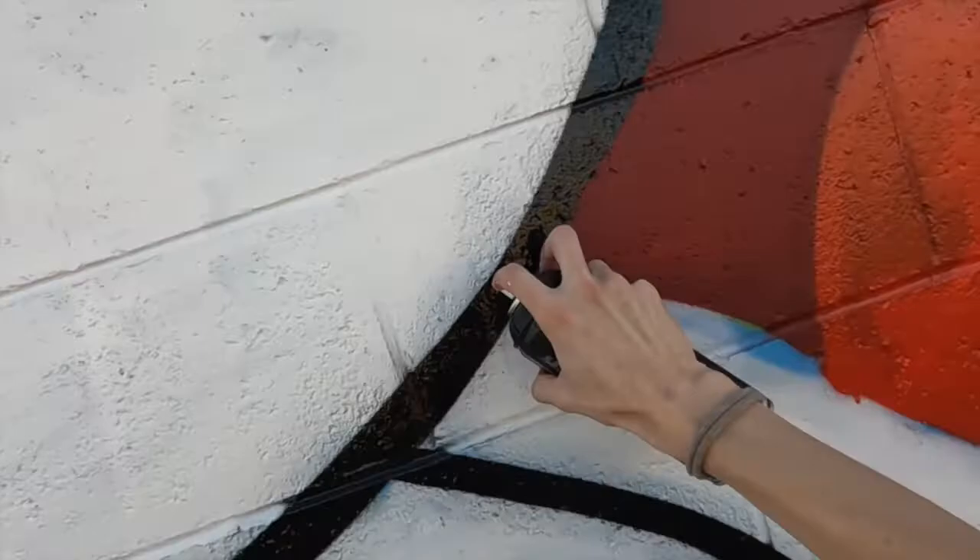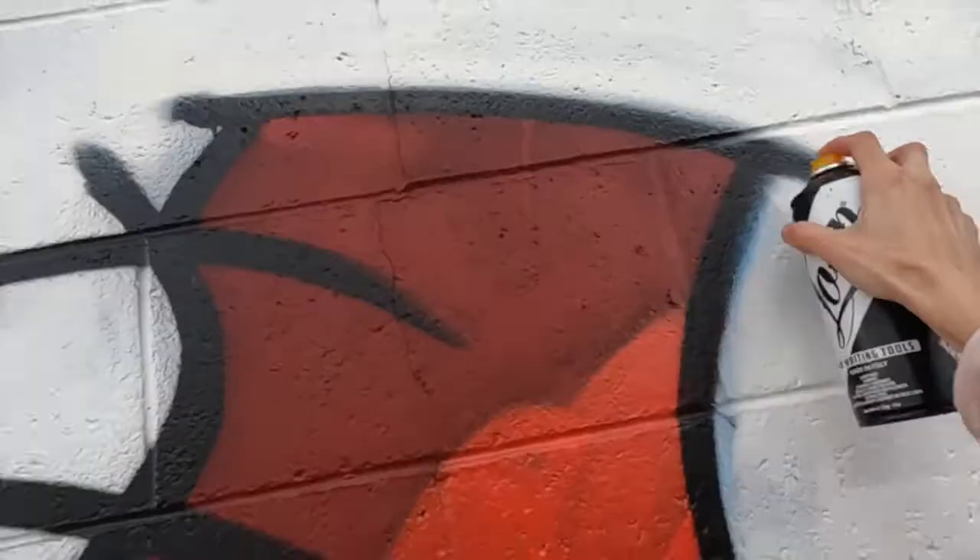Now I'm just doing the outlines here. I started out with the New York Fat and then I go over to sharpen them up with the Banana.